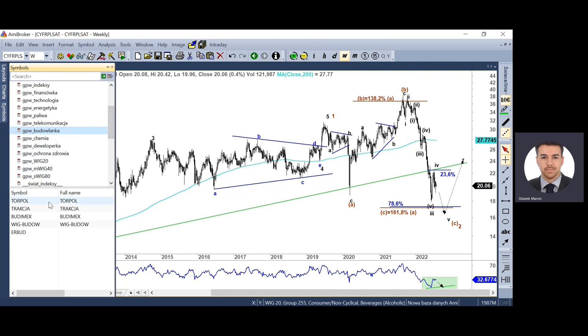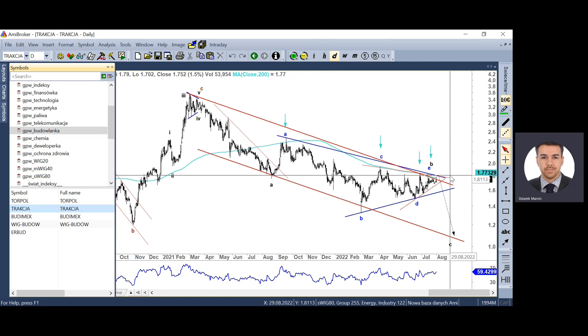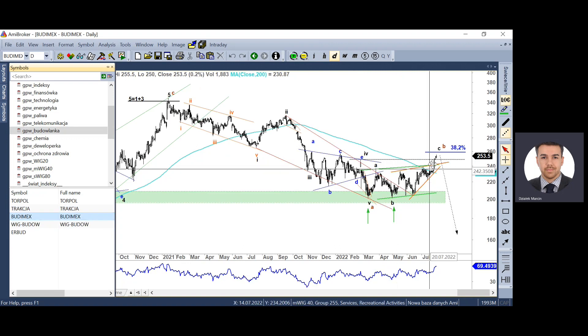W przypadku budowlanki – Trakcja cały czas walczy z silnym oporem, ale moim zdaniem opór nie powinien zostać przełamany i powinniśmy zobaczyć potencjalną wyprzedaż tego waloru. Jeśli chodzi o Budimex, mieliśmy silny, kierunkowy ruch w górę, ale ma on znamiona potencjalnego wybicia z klina i końca tej formacji – klin buduje nam falę C w korekcie płaskiej. Dopiero jeśli zobaczę kolejne silne białe świece i nie zobaczę odwrotu, pomyślę nad zmianą układu falowego.